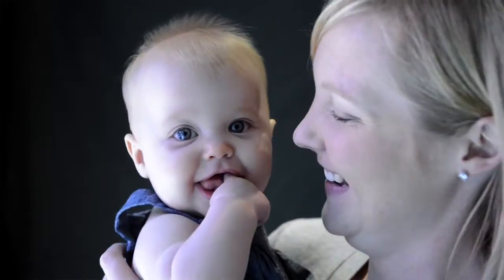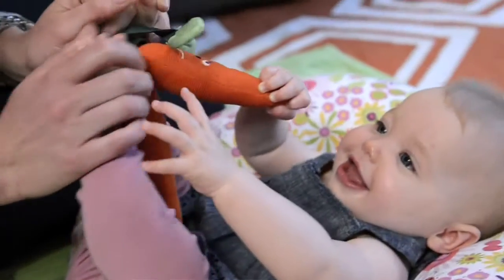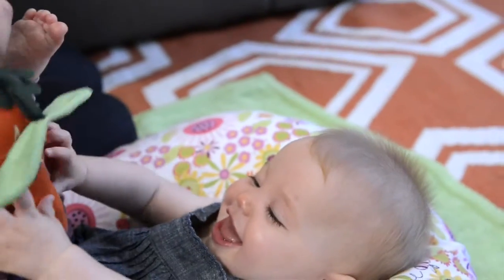We use the Boppy pillow not only for breastfeeding, but we also use it on the floor for tummy time. I use it for propping her up, and I also use it to help her now that she's starting to sit.